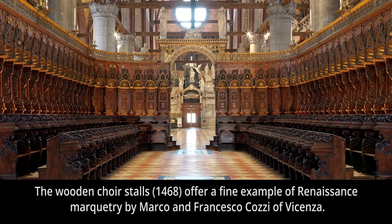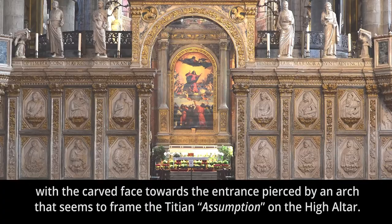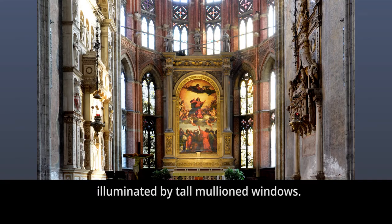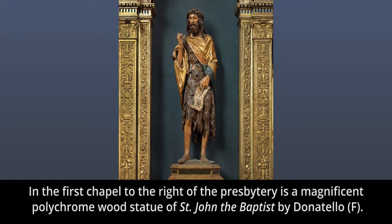The wooden choir stalls, dating from 1468, offer a fine example of Renaissance marquetry by Marco and Francesco Cozzi of Vicenza. The choir is enclosed on three sides by a screen in marble and eastern stone, with the carved face towards the entrance pierced by an arch that seems to frame the Titian Assumption on the high altar. Slightly raised along the longer side of the transept, number two, are six apse chapels and the polygonal presbytery, number three, illuminated by tall mullioned windows. The six chapels contain fine works of art and are dedicated to the cult of the Virgin Mary and various saints. In the first chapel to the right of the presbytery is a magnificent polychrome wood statue of St. John the Baptist by Donatello, letter F.